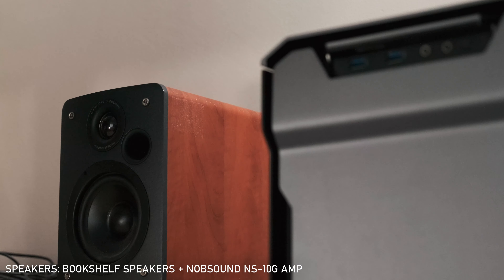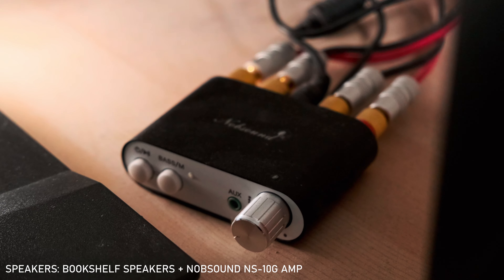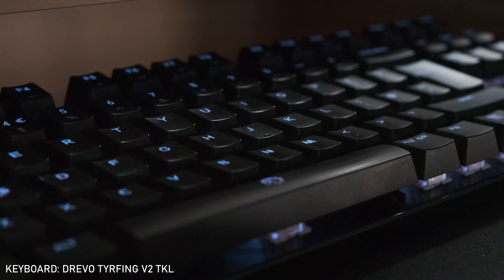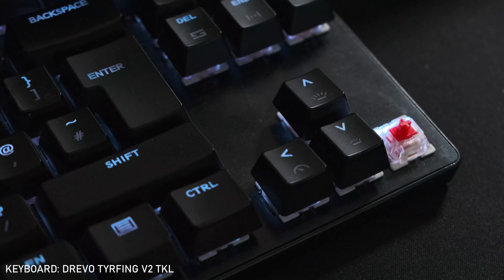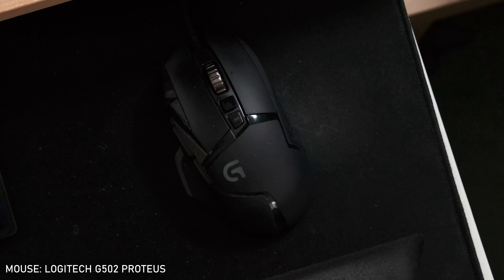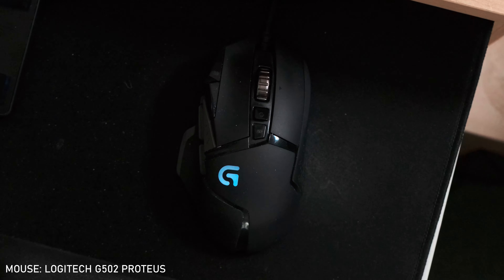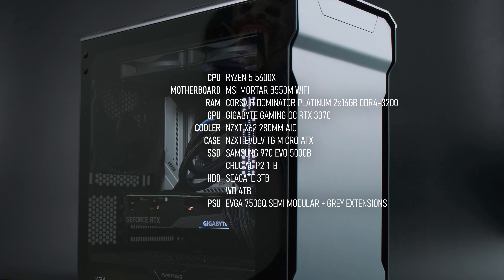My storage setup is constantly evolving. I use two M.2 SSDs: one 500GB Samsung NVMe for Windows, Photoshop, Resolve and scratch discs, and a 1TB Crucial P2 NVMe for games. I also have a total of 7TB of 3.5-inch hard drives, which I've been trying to convince myself to trade in for a NAS for about a decade now. Maybe next year.